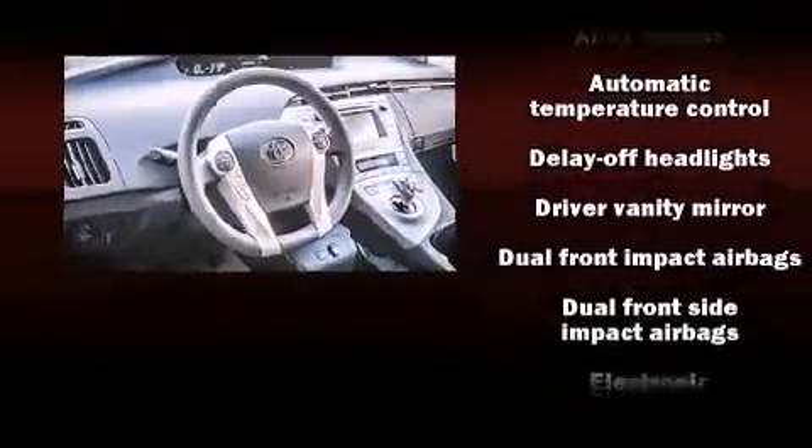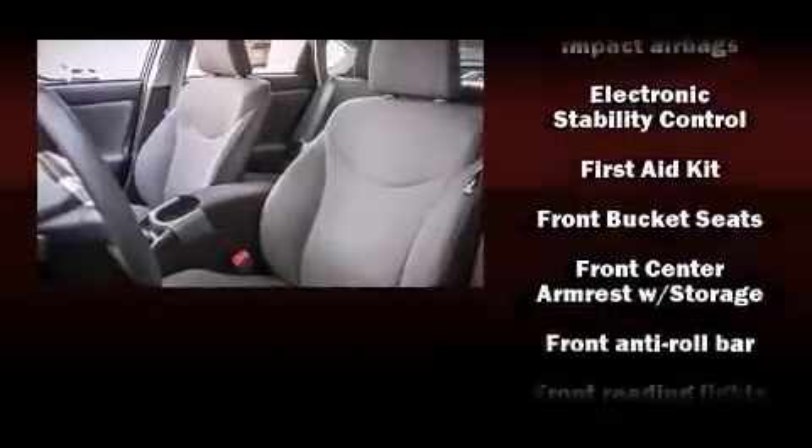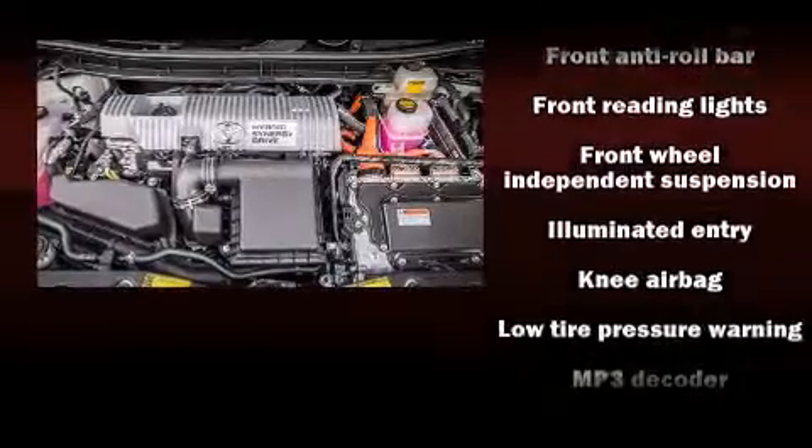Storage solutions are integrated throughout the interior, demonstrating thoughtful attention to detail. Premium sound is delivered via six speakers, providing you and your passengers a sensational audio experience.